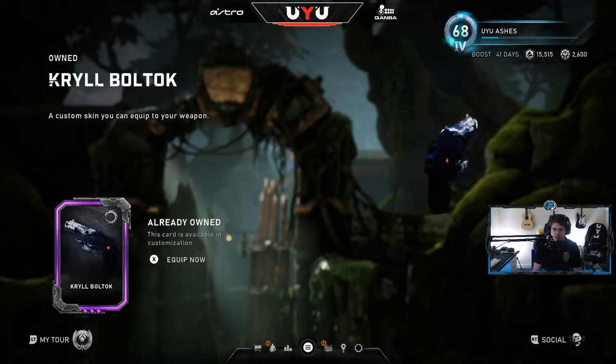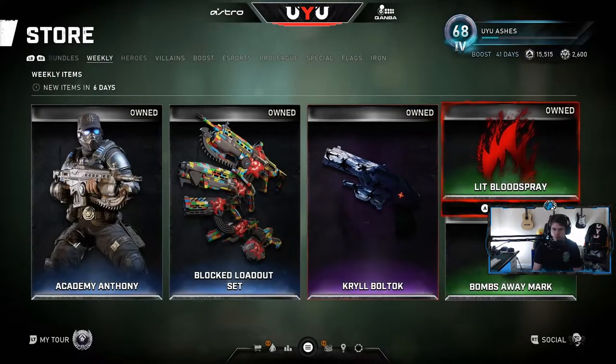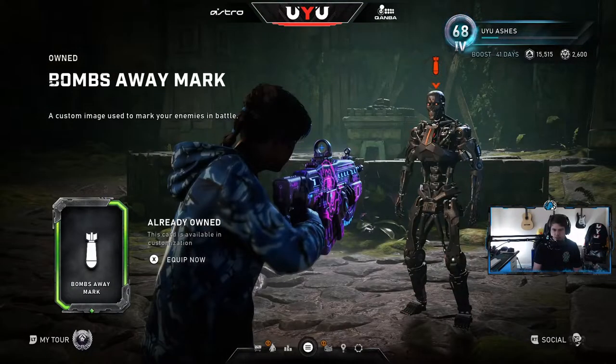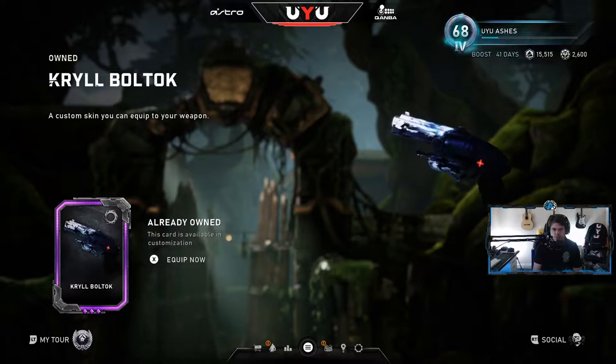We've seen this design before — the Krill pattern. I really like these, I use these a lot. The Krill Boltok is now available. Then you've got the Lit Blood Spray, which is like a little flame — kind of cool, I might use that for the Ashes thing. And then the Bombs Away mark. That's what's in the store.